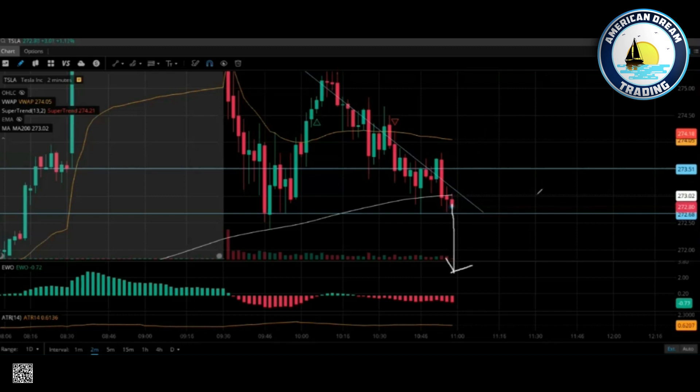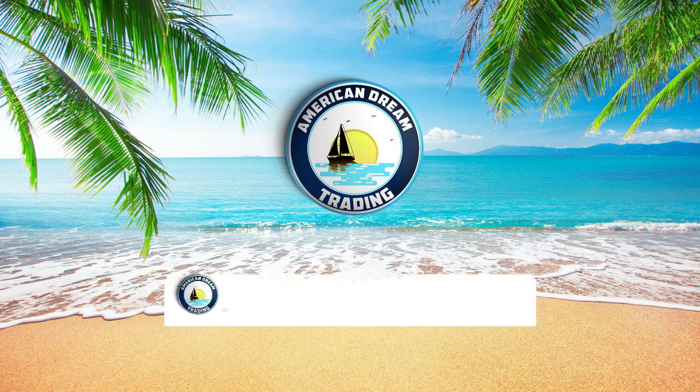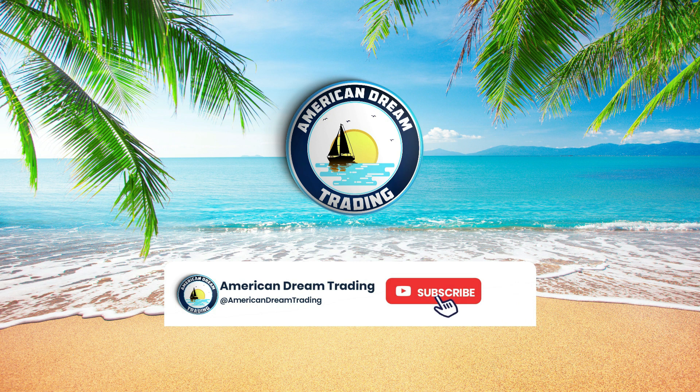Odds are, which way does this most likely want to go? Down — because of the trend down.